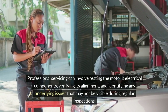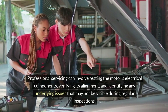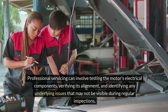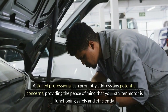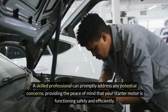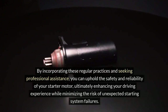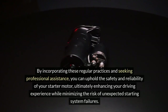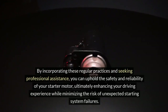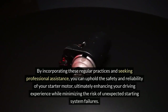Professional servicing can involve testing the motor's electrical components, verifying its alignment, and identifying any underlying issues that may not be visible during regular inspections. A skilled professional can promptly address any potential concerns, providing the peace of mind that your starter motor is functioning safely and efficiently. By incorporating these regular practices and seeking professional assistance, you can uphold the safety and reliability of your starter motor, ultimately enhancing your driving experience while minimizing the risk of unexpected starting system failures.